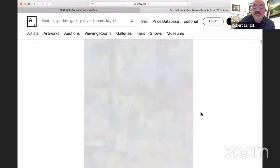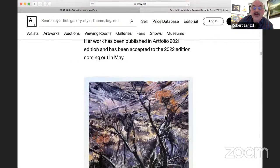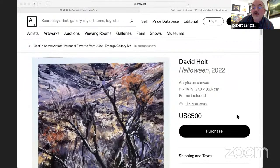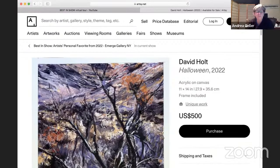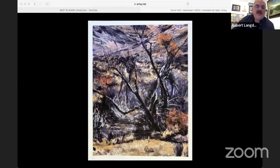Next we have David Holt, an artist in New Paltz. This piece is called Halloween. The medium is acrylic, 11 by 14. It's part of a series of paintings of a desert landscape. The work was about the feelings of the holidays.